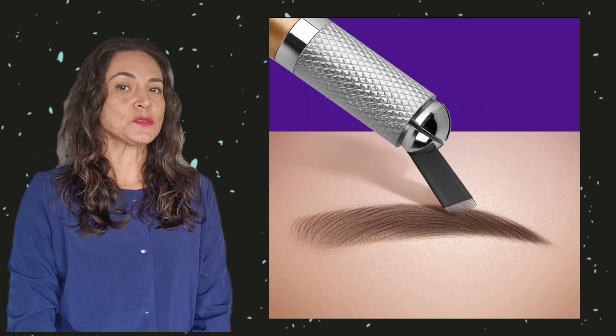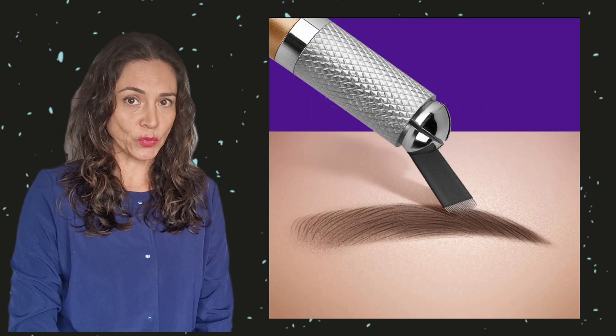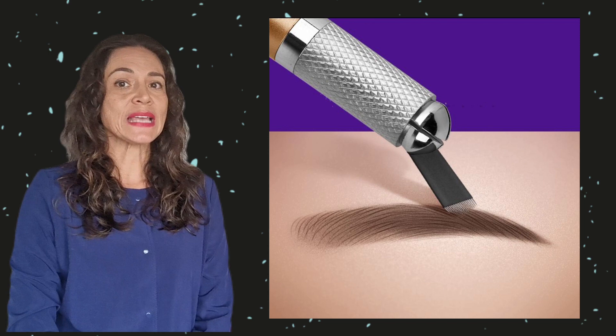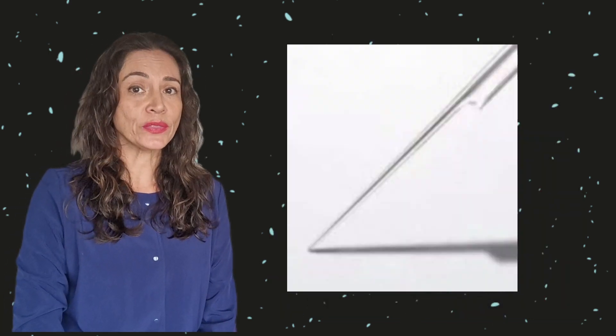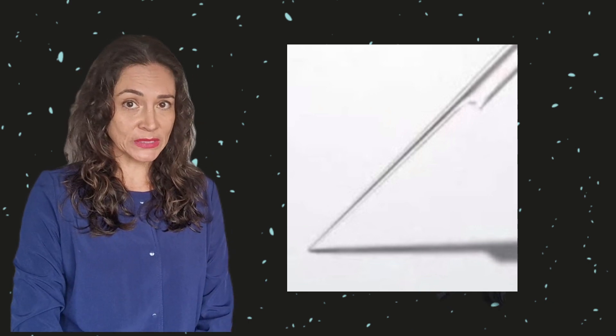It will depend on the artist's skills to get realistic, natural, 3D-looking brows. The manual microblading technique will take longer to do shading — it's easier and faster with a machine that deposits pigment into the skin more quickly. Nevertheless, microblading is much faster for hair strokes, since we use various needles rather than the single needle used in micropigmentation.